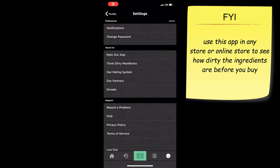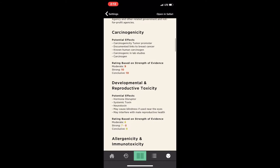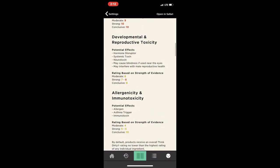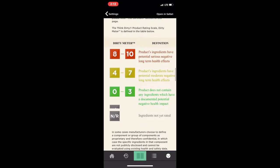When you go into the settings, you'll see that Think Dirty has a dirty meter, which means a comprehensive rating is given along with detailed but easy-to-understand information on ingredients, certifications, and health impacts. A zero-to-three rating means the product does not contain any ingredients with a documented potential negative health impact. A four-to-seven rating means the product's ingredients have potential moderate negative long-term health effects. An eight-to-ten rating means the product's ingredients have potential serious negative long-term health effects, and NR means the ingredients are not yet rated.